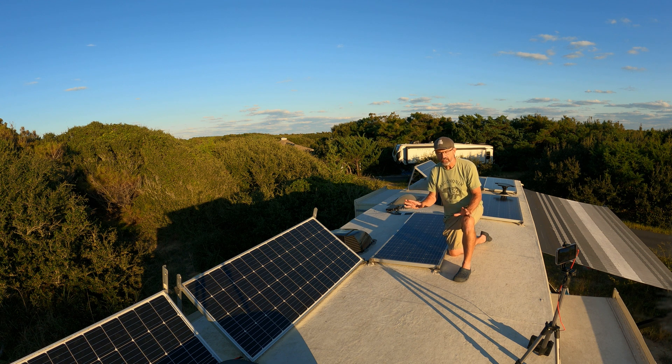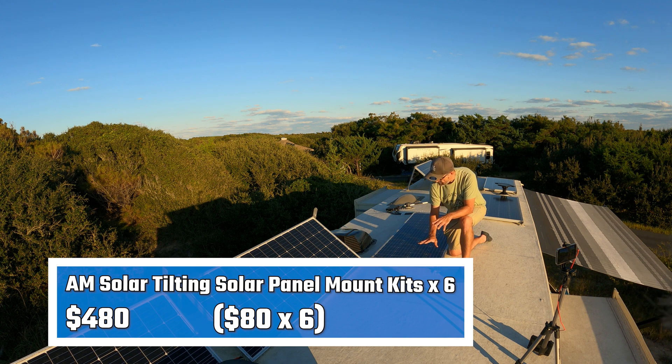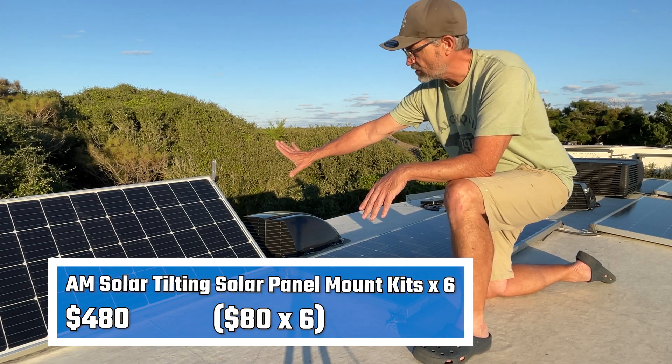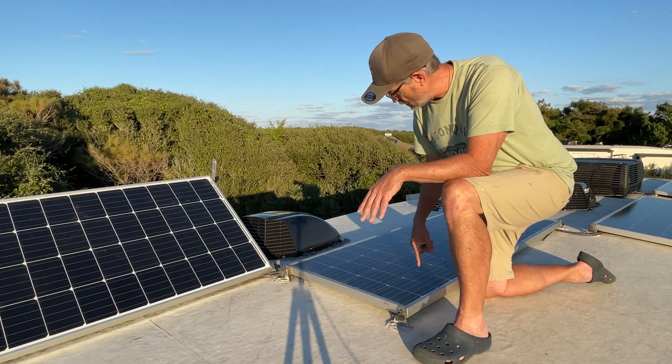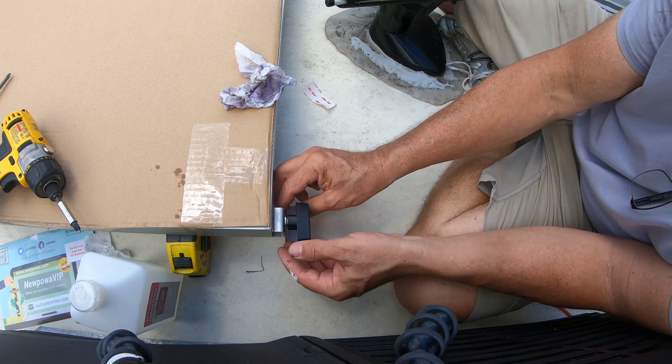When it came time to choose a mounting system for my solar panels on the roof, I decided to use an adjustable mounting system from AM Solar. This system allows me to angle the solar panels either this way or that way. There are four T-knobs on each corner of the solar panel and an L-bracket attached to the roof.